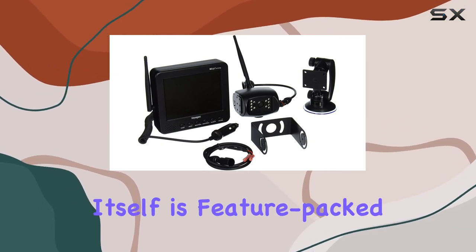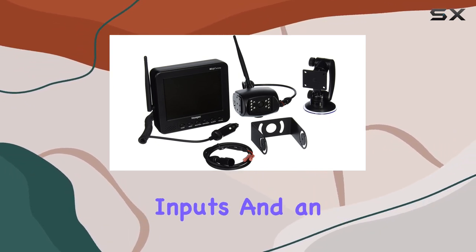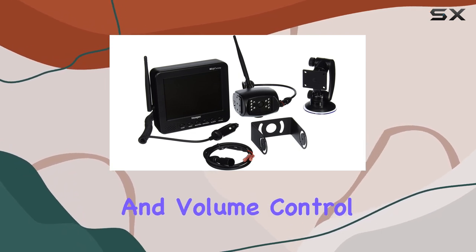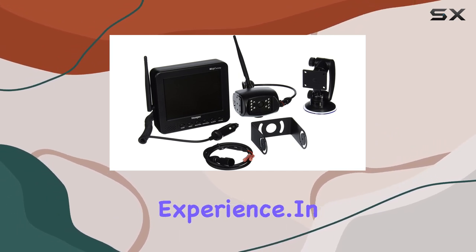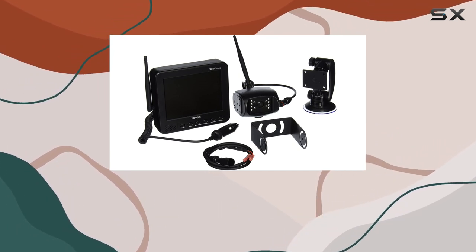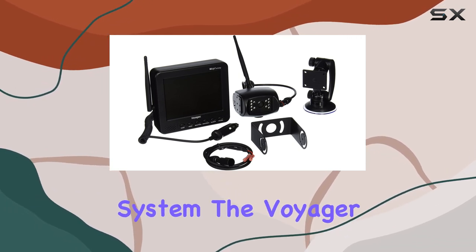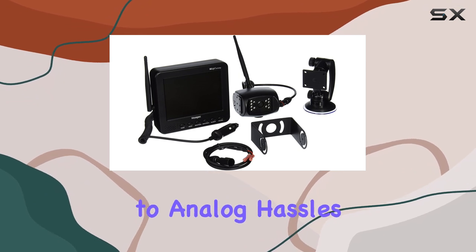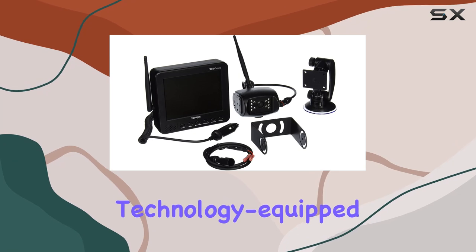The monitor itself is feature-packed with two camera inputs, turn-signal-compatible trigger inputs, and an on-screen display for source selection, picture adjustment, and volume control. The non-volatile memory retains your settings, adding convenience to your driving experience. In summary, if you're in the market for a reliable and advanced wireless observation system, the Voyager WVOS 511 is a top contender. Say goodbye to analog hassles and embrace the future of towing with this Wi-Sight technology-equipped system.